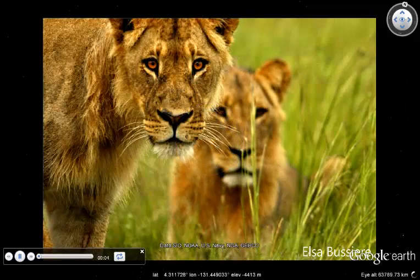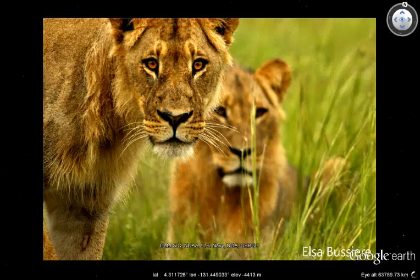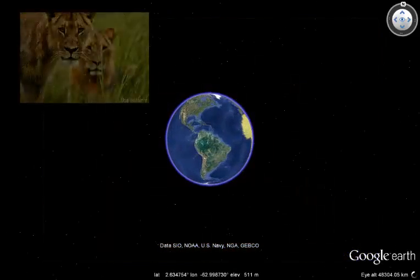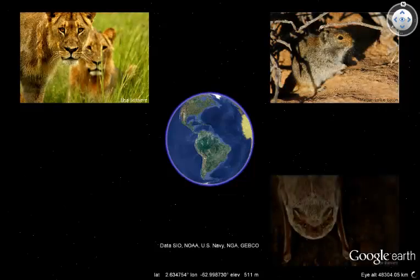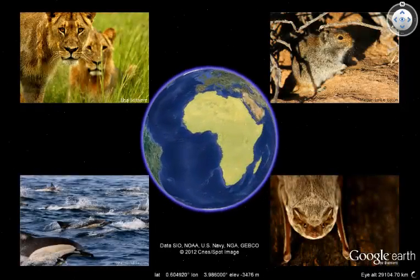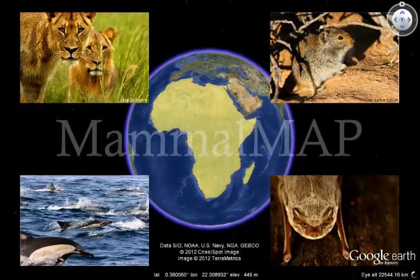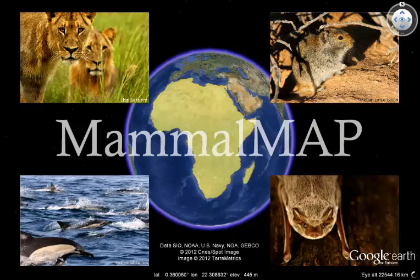To effectively manage and conserve wildlife, we need to know where they are and understand why they're there. But the reality is that across Africa, our knowledge of the whereabouts of many mammals is at best outdated, and at worst, based on unverified anecdotes. Filling this crucial gap in our knowledge is the main aim of MammalMap, the African Mammal Atlas Project.